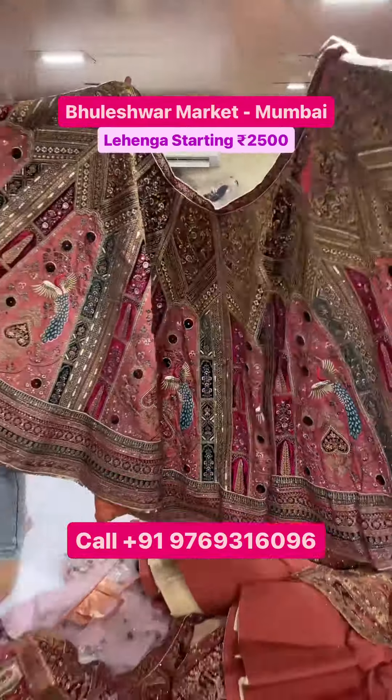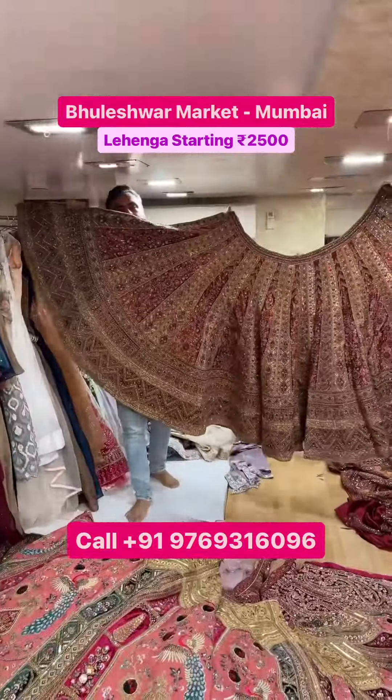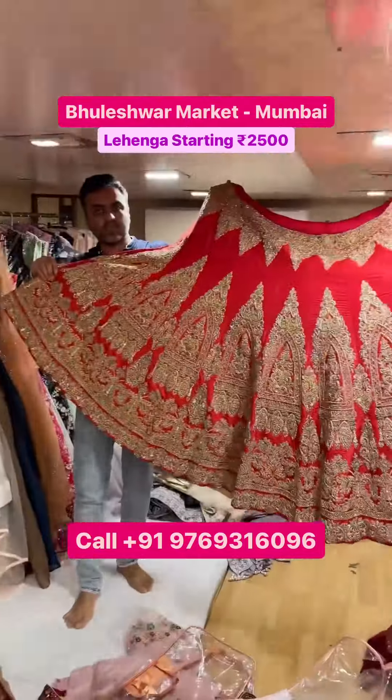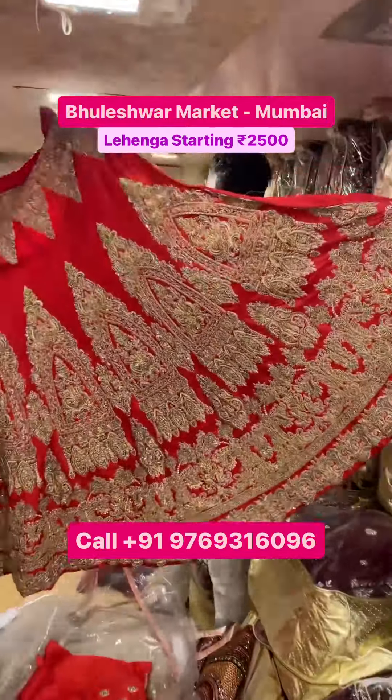This is also a whole design. There will be colors and designs. There will be 9.5 meters. There will be a double dupette. There will be a unique item. There will be 16 designs. There will be a lehenga, customized in it.